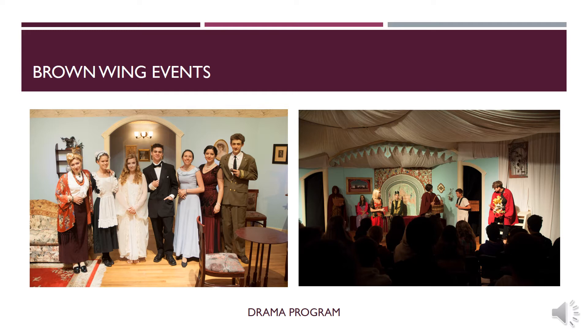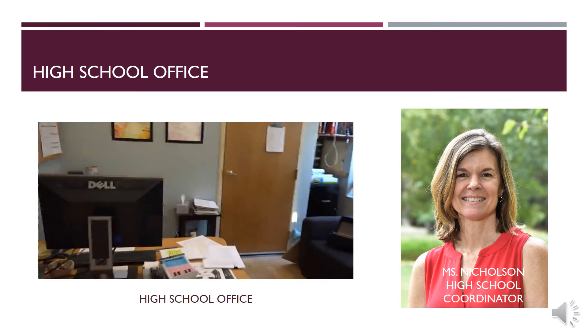Now we move on to the main building. As we enter we will be able to see two offices. This is Ms. Nicholson's office — our high school coordinator. She is not here at the moment.